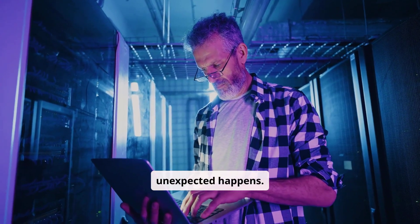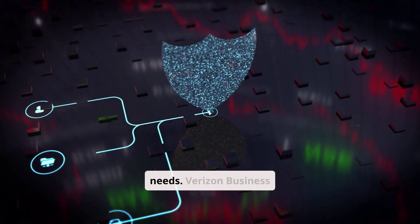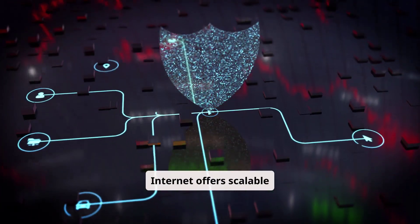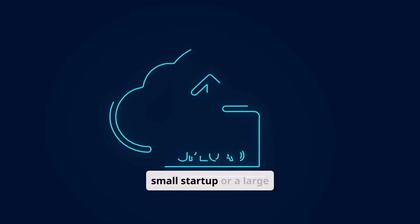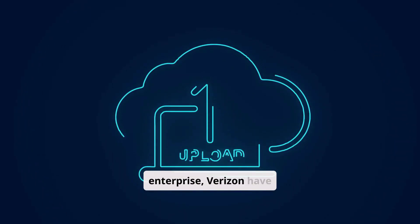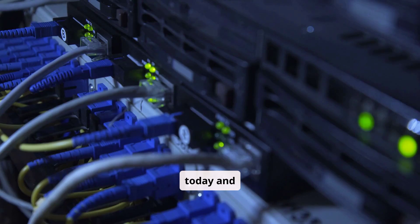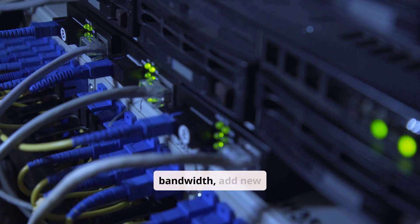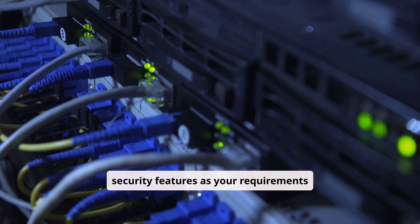As your business grows, so do your internet needs. Verizon Business Internet offers scalable solutions that adapt to your demands. Whether you're a small startup or a large enterprise, Verizon has plans with the bandwidth and features to support your operations today and tomorrow. Easily adjust your bandwidth, add new locations, or integrate advanced security features as your requirements evolve.